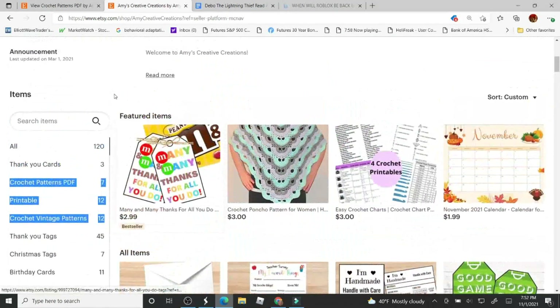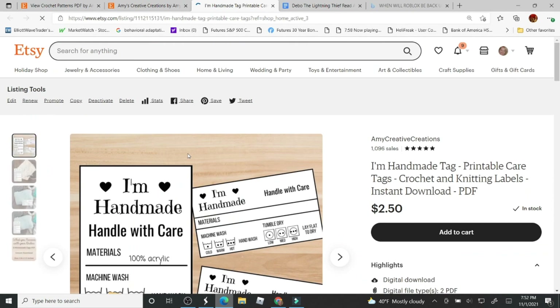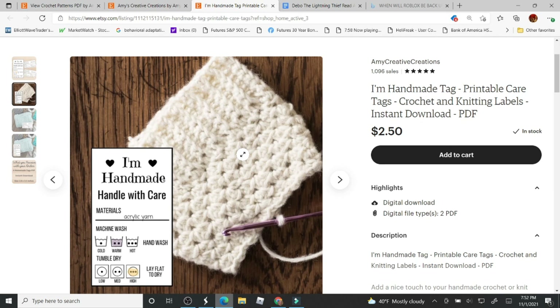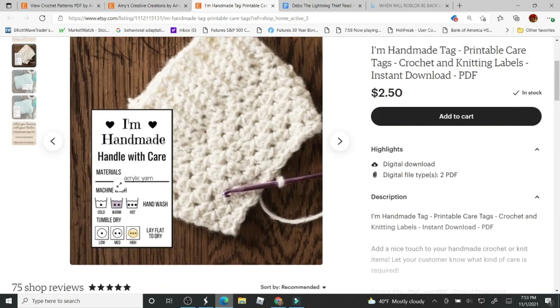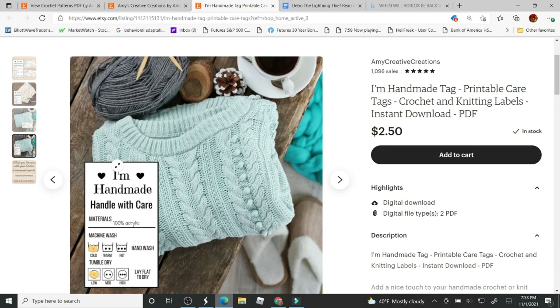I have categories and 120 products. One of the new products I added was this handmade tag. If you're selling, these are great tags, or even if you're giving something as a gift, you can place it right on the crocheted item and write in the material, color, and washing instructions — machine wash warm, cold, or hot, tumble dry low, medium, or high.